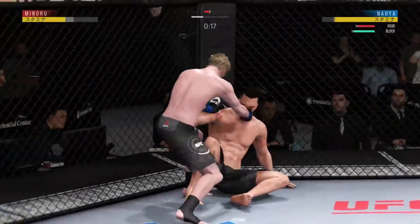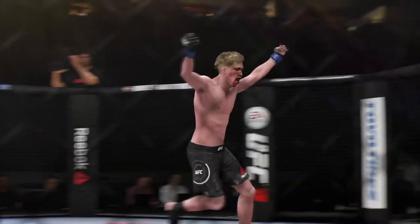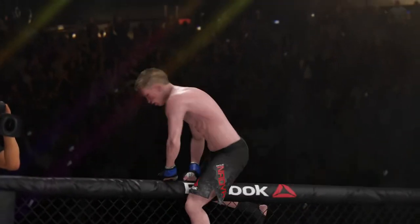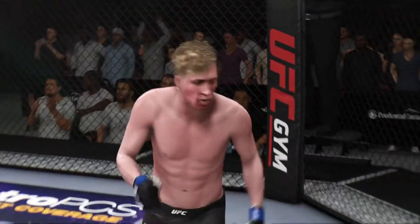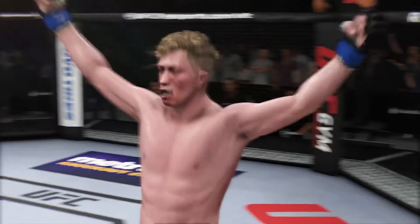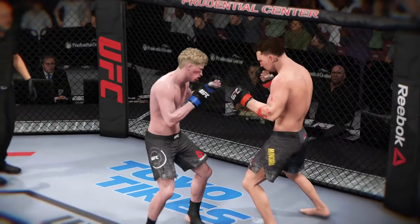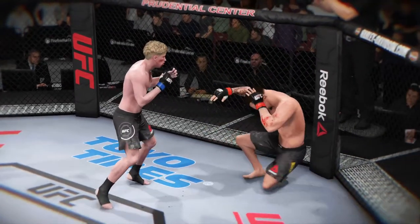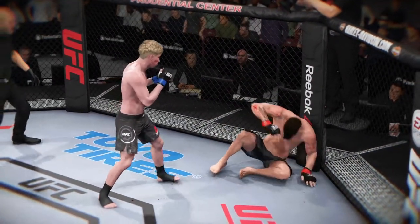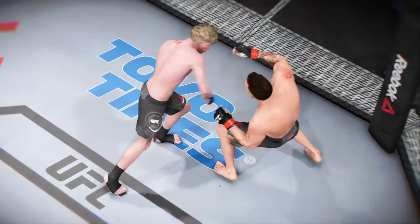He goes down again — my goodness! Beautiful KO just as the round was ending. Wow, an unbelievable result here tonight just before the end of that round. A huge shot that drops his opponent and ultimately spells the end of the fight. Referee jumps in furiously to stop the fight. That is a crazy, crazy knockout just at the end of the round.